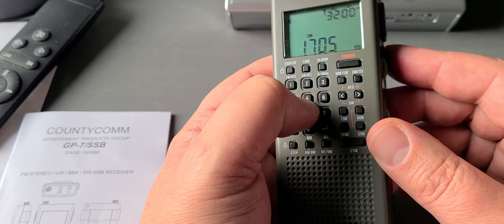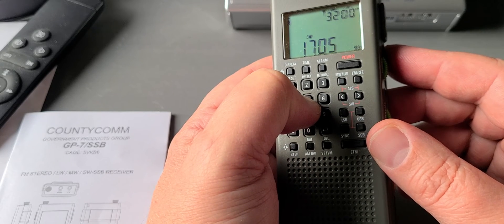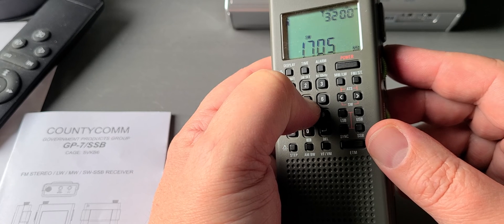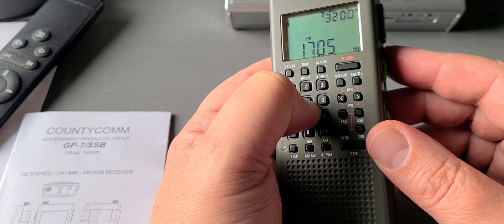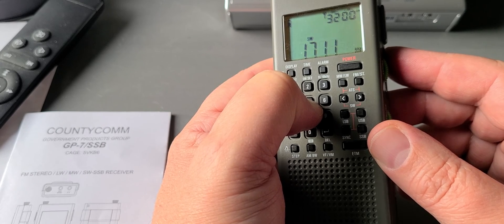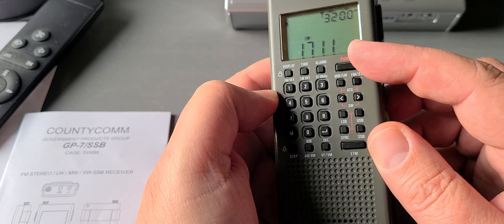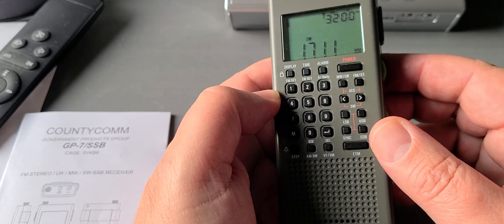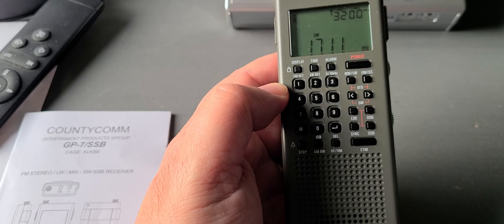If you want to put it back to 1711, press and hold the number five once again, just like you did to extend it to 1621. After about 10 seconds of holding the number five, it will tell you that the extended range is now back to 1711 instead of 1621. If you enjoy my videos, please subscribe, give us a thumbs up — thank you for watching.